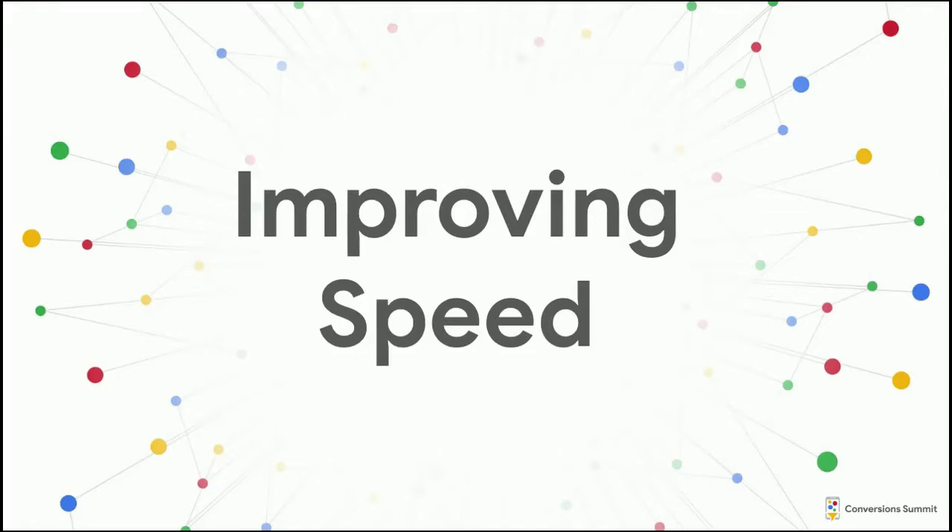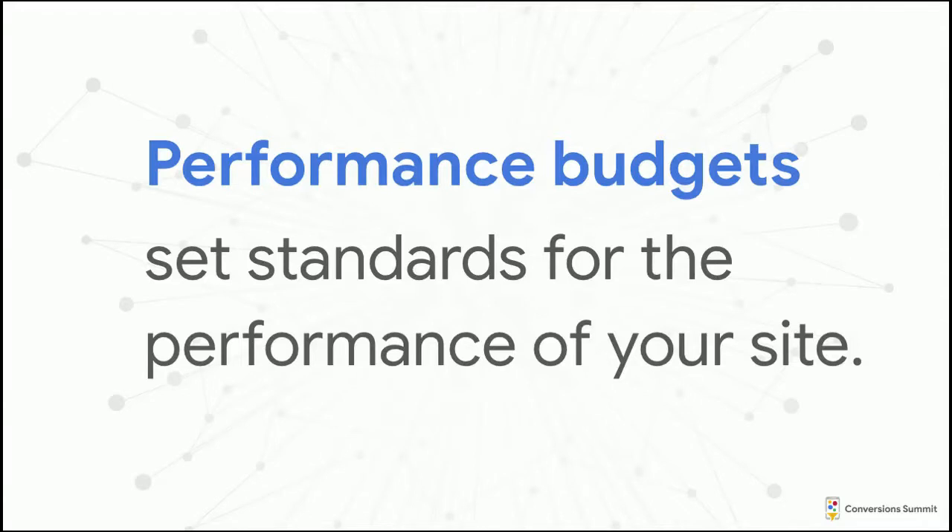Now, improving speed. If I had to break down my recommendations into a single item, it would be to set up performance budgets. Performance budgets set standards for the performance of your site — you don't tell users about them, it's just something you commit to as an organization in regards to your goals for performance.